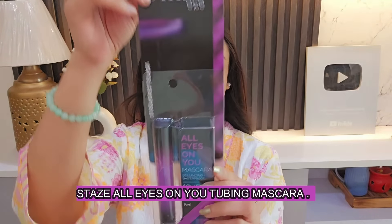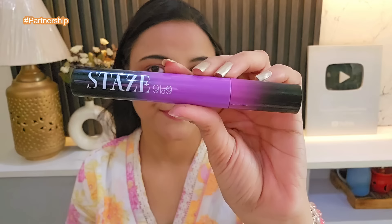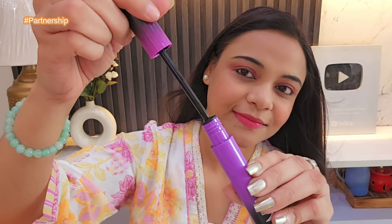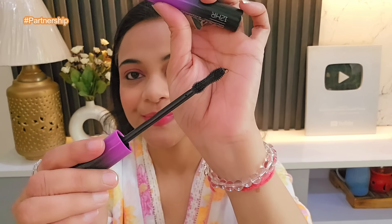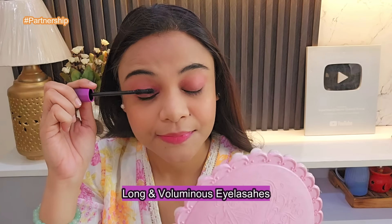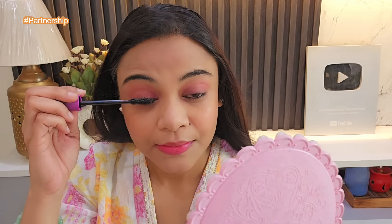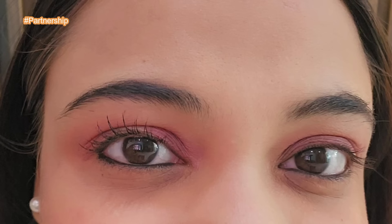After that, I will apply mascara. I am using Stays All Eyes On You tubing mascara. I like this packaging — it is a purplish kind of packaging, very stylish. It separates each and every strand. The application is very easy and simple — your eyelashes look very voluminous and long, so you do not need to apply any false eyelashes. Look how my eyelashes are looking long and voluminous — I am just loving it.